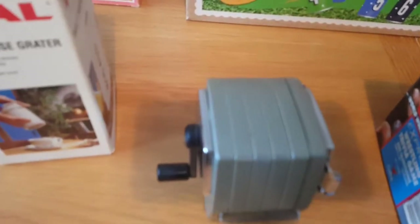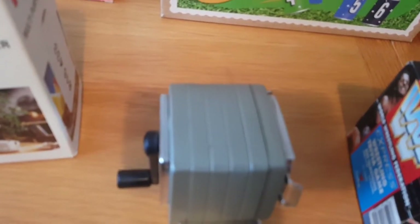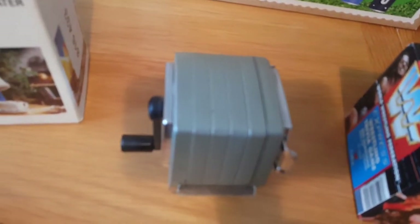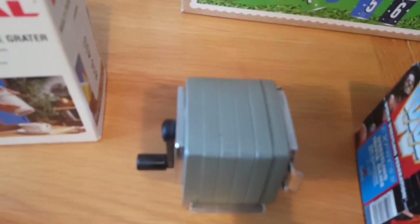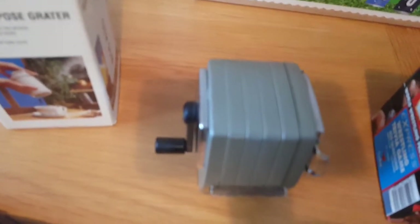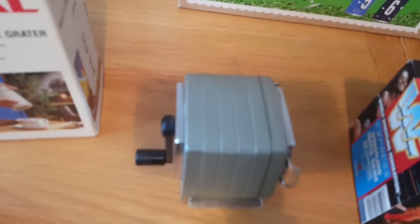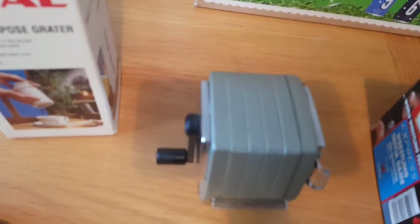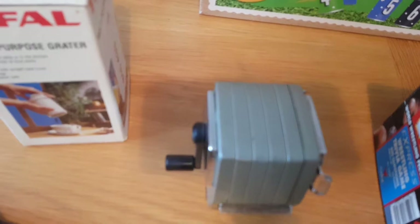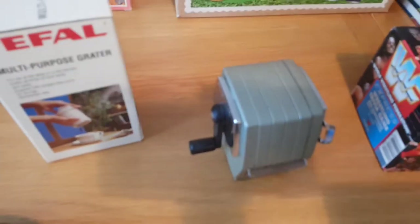Next is a Boston 300 pencil sharpener, which I believe is from the 1960s or 70s. It has a small chip where the plastic cover comes out to remove the shavings, but it's in really good condition and works fine. I paid £1.99 for it, and someone has sold one for about £22.99, so I'm going to aim for the same price — with best offers, of course.